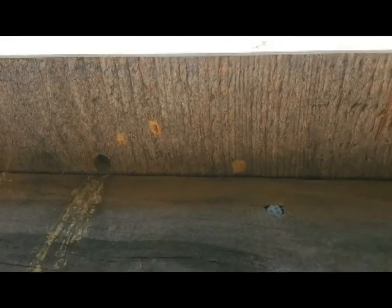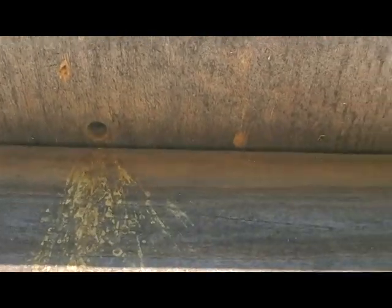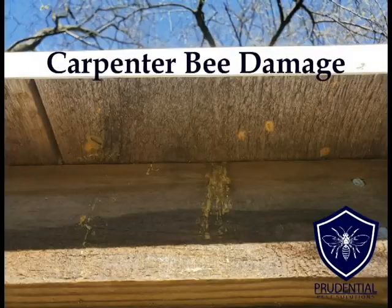As we can see here, here's some carpenter bee damage and we can see the holes in the wood. We can also see some of the excrement coming down from there, which is the yellow — looks like yellow splotches. That's because they don't actually eat the wood; they chew into it, they ingest it, but they can't digest it.